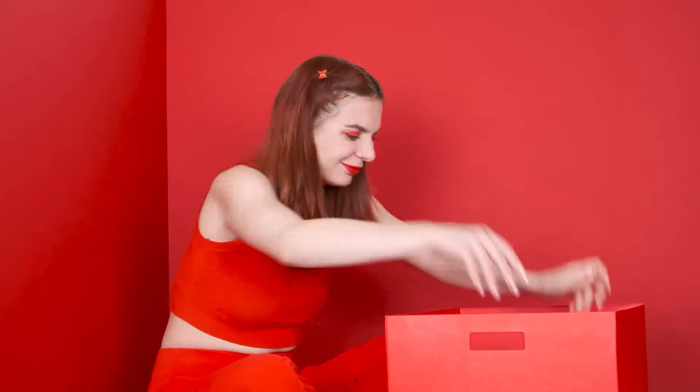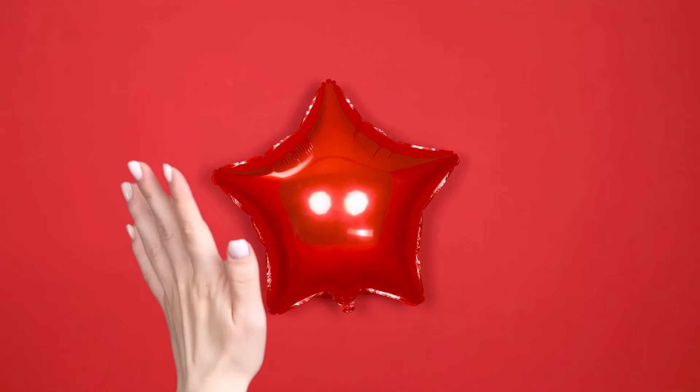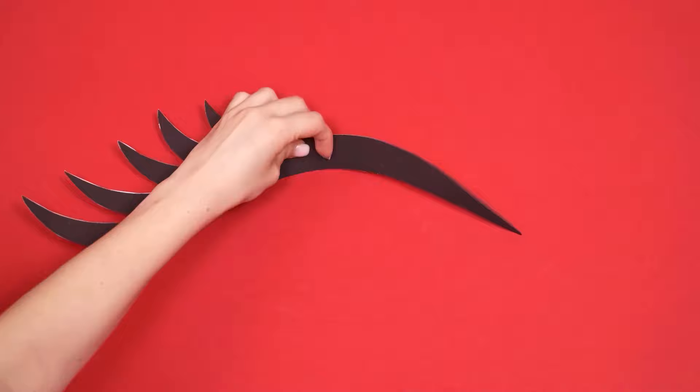What do I have here? A clock! Great! Although... no. Maybe this? Or this? Great! Huge lips! And some eyelashes! Beautiful! My chair is a bag — there's nothing more comfortable!